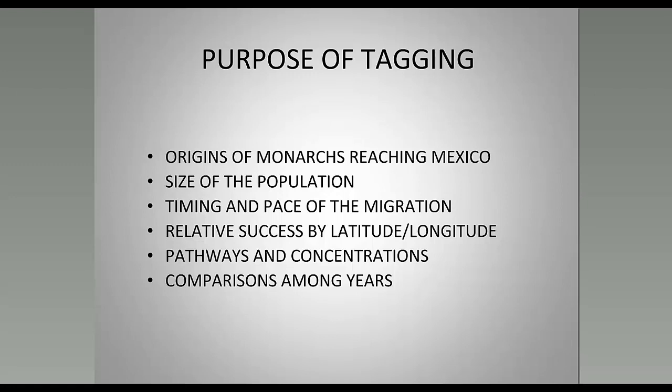There's a pattern in migration that comes up over and over, but cause-and-effect relationships remain elusive. The relative success by latitude and longitude is of great interest because we need to focus on monarch conservation — knowing where monarchs are produced and where they're successful in getting to Mexico. The pathways are not inflexible: there are years where monarchs move much further along the western part of the Midwest, with concentrations sometimes along the coast and sometimes more inland. Tagging helps reveal this variance from year to year.